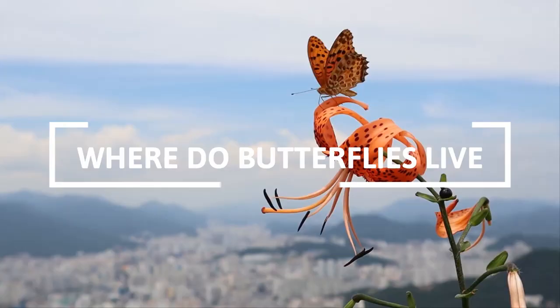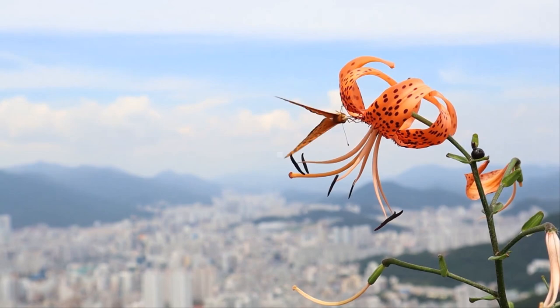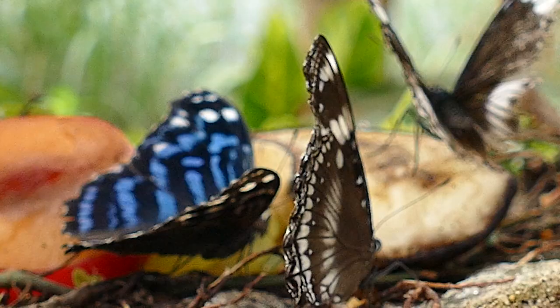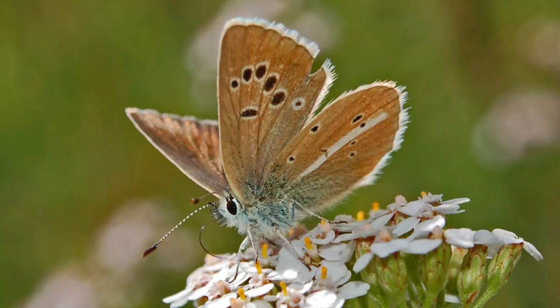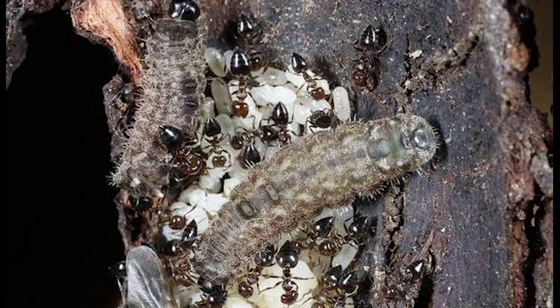All butterflies are terrestrial, meaning they live on land. Although most known species are tropical, butterflies can be found living throughout the world from the tropics on the equator to northern regions above the Arctic Circle, and from sea level to mountaintops over 6,000 meters tall. Butterflies can be found in nearly all types of habitat, including desert, wetlands, grassland, forest, and alpine. Some butterflies in the family Lycaenidae spend part of their lives underground.